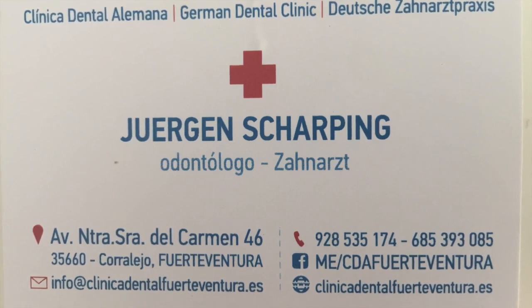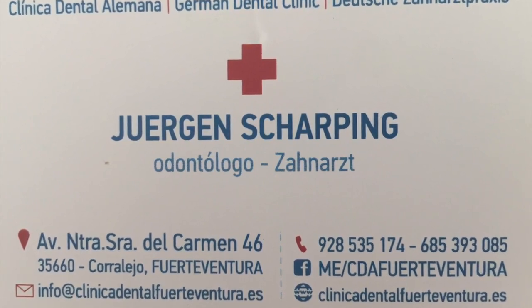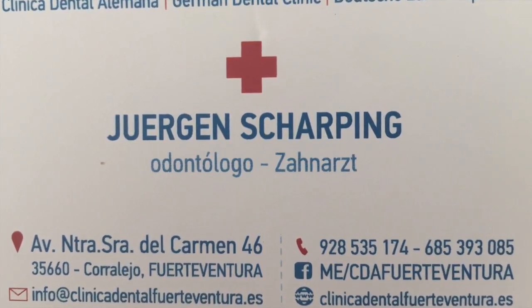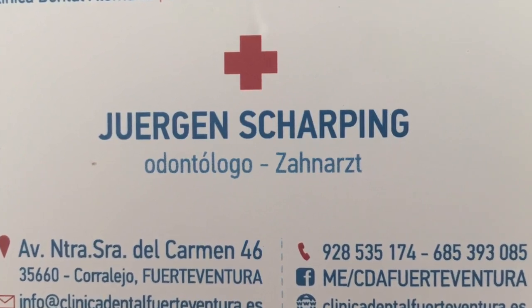I almost forgot — I said I'd tell you about the dentist. This guy is at the bottom end of the main strip, on the left, in a small shopping centre, upstairs on the first floor. He's a great dentist, speaks English, very professional, and good prices.